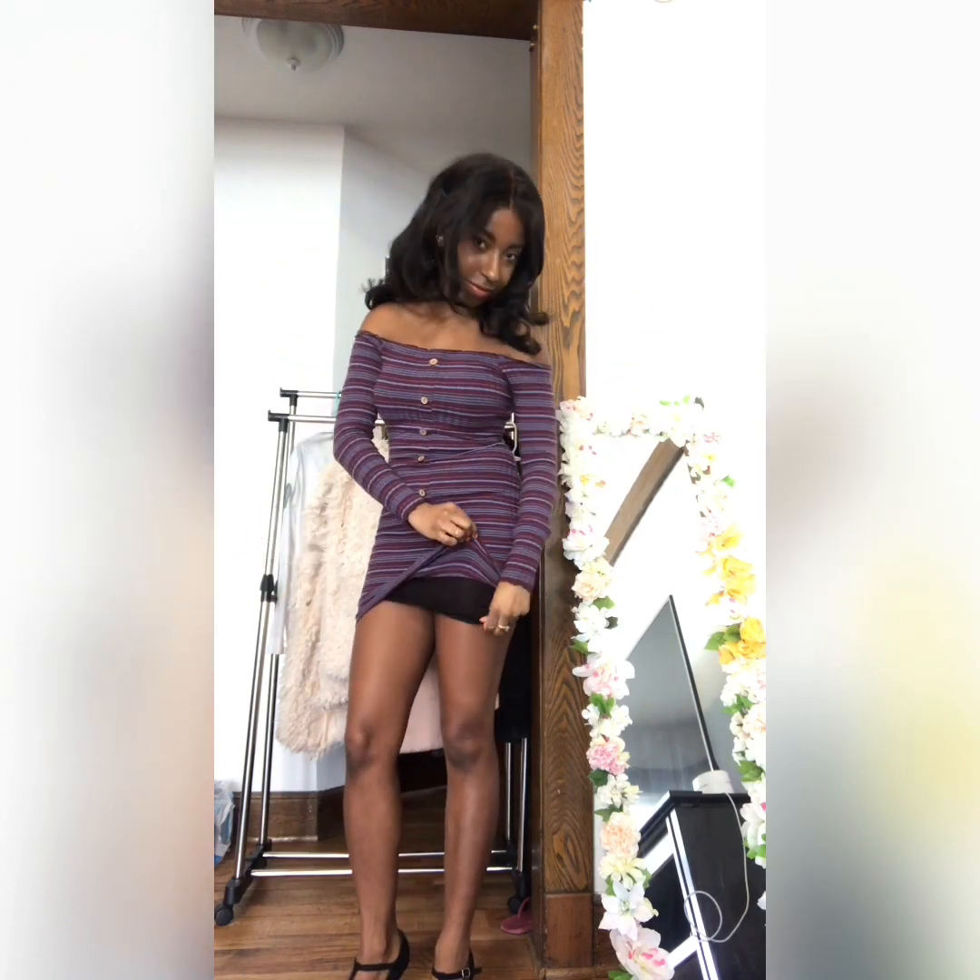Next we have this off-the-shoulder ribbed blue and purple dress with button detailing. This dress is double lined and the material is quite stretchy and comfortable. You can wear this dress up or down depending on the accessories you choose to wear with it.